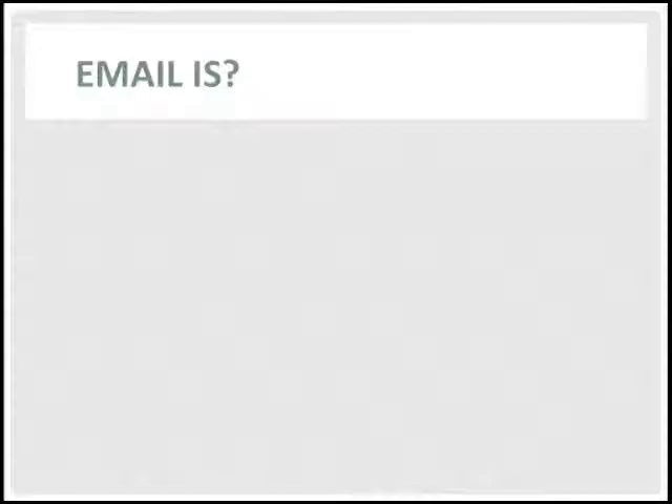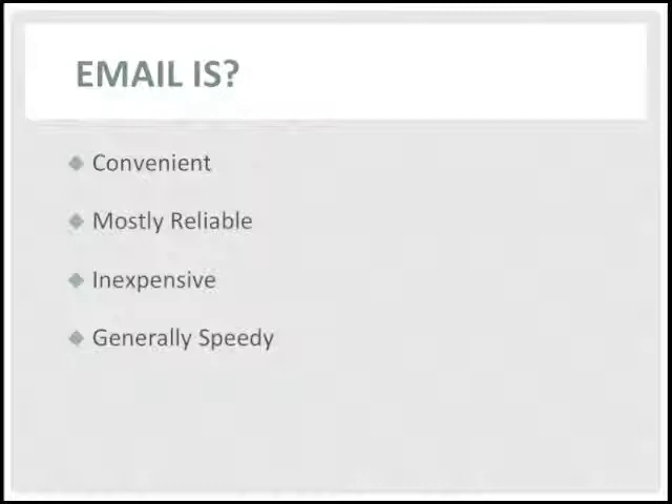So let's get started. But before we start on exactly how email works, let's take a look at what email is and isn't. Most people don't think much about email — they just use it. That's because email is convenient, it's pretty reliable, the price is right, and most of the time mail is delivered in just a few minutes.